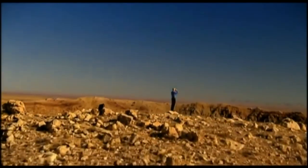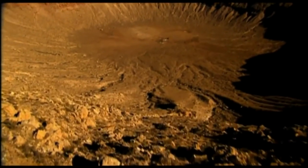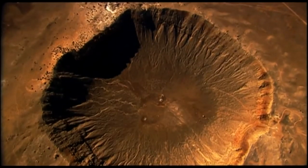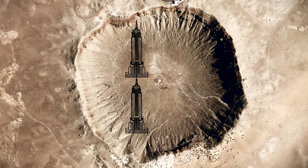Officially known as the Barringer Crater, this massive pit near Winslow, Arizona is one of the best preserved meteorite impact sites on Earth. The crater stretches 3,900 feet across its diameter and is over 500 feet deep. It's so wide that you could fit two Empire State buildings inside laid end-to-end with room to spare.